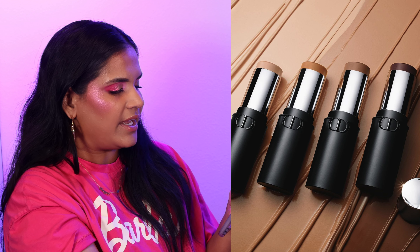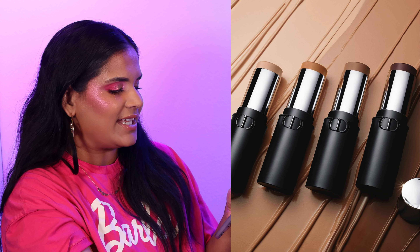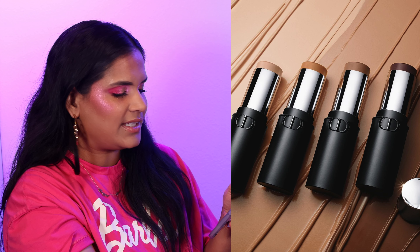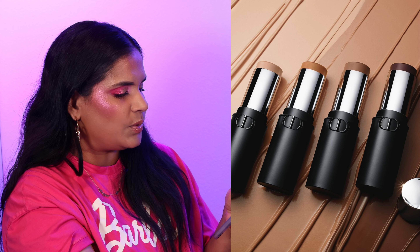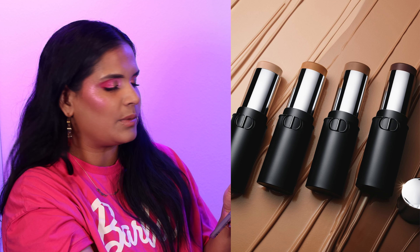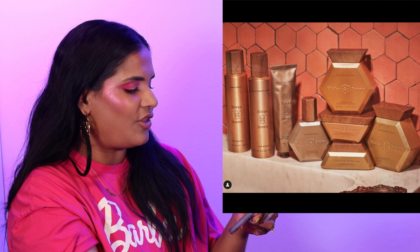I decided to skip the contour sticks and foundations from Dior, even though I love a stick foundation and the bronzers sound fun. When I looked at the shades I was unsure — light was a little too cool-toned, tan looks promising but seemed too close to the skin tone shown, medium was a little too cool-toned, and deep was very very deep. I feel like they could definitely add more shades because there are some holes there.